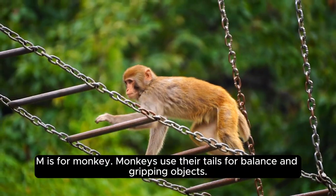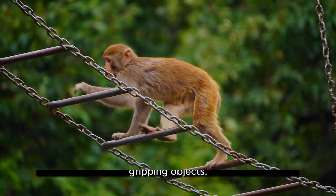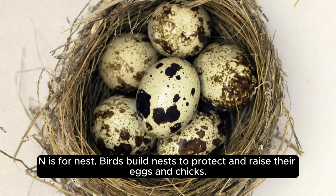M is for monkey. Monkeys use their tails for balance and gripping objects. N is for nest. Birds build nests to protect and raise their eggs and chicks.